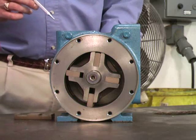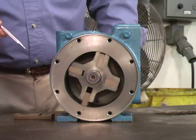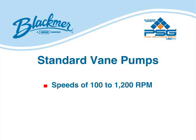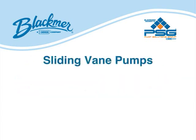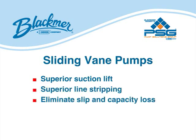Sliding vein pumps are exceptional for thin liquids, but as this brief demonstration illustrates, they are also excellent for moving thick liquids, particularly when operating at slow speeds. Standard vein pumps are available in speeds of 100 to 1200 RPM. Motor speed models run at various speeds — 950, 1150, 1750, and 3600 RPM — and pressure ranges from 125 to 200 PSI. Sliding vein pumps offer superior suction lift and line stripping capabilities, and their self-adjusting veins eliminate energy-robbing slip and capacity loss associated with gear and lobe pumps.